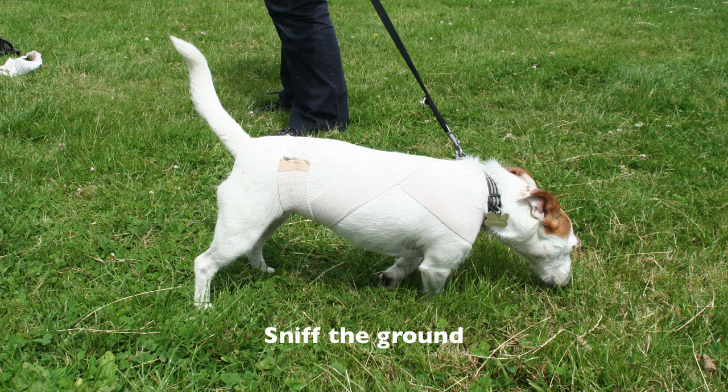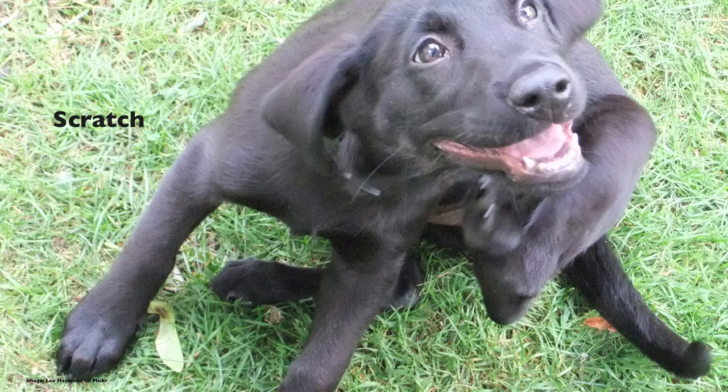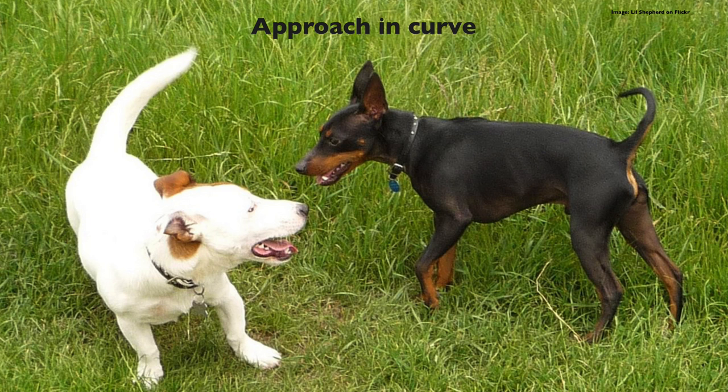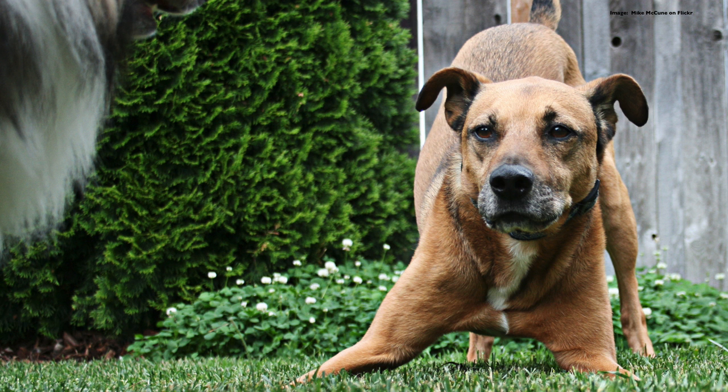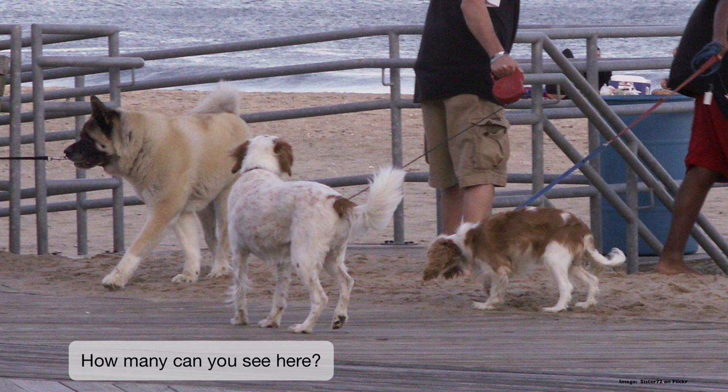A dog that shakes off when you stroke them is often self-calming. They may sniff the ground — obviously that can happen if there's something interesting to smell, but it can also be a displacement activity, saying to the other dog 'hey, it's okay, I'm not going to bother you.' They may scratch themselves, and when being polite they will always approach another dog in a curve rather than straight on. They may also offer play-bow behaviors or stretching behaviors.